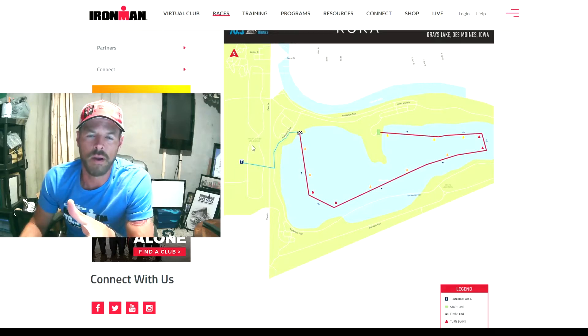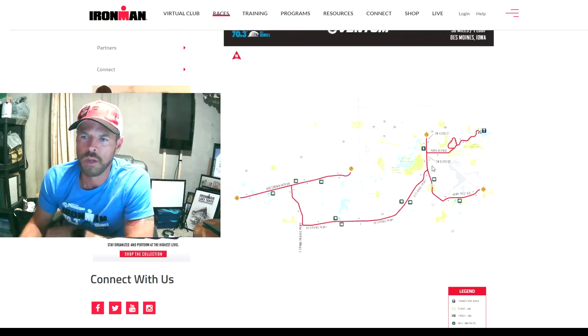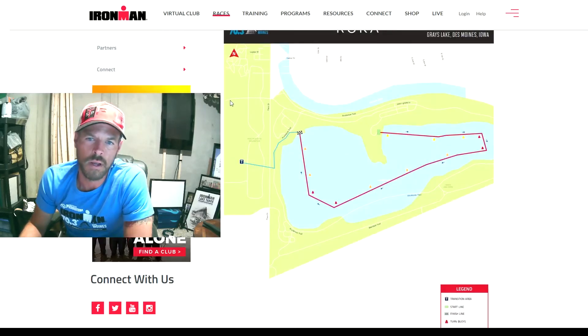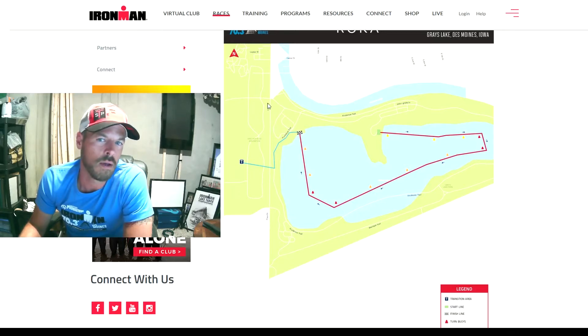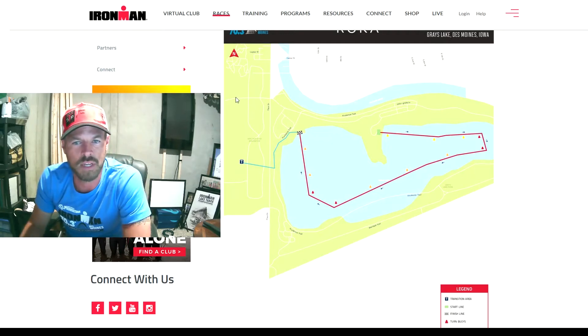Once athletes exit the swim, they're going to hop on this little road and hit the main course. If you want to see them, you can stand here — there are spectators here. But I think you get the most bang for your buck if you hurry over and catch them as they come out of transition on the bike. This is a bit of a hike and then they get their bike and come out. Maybe if you're quick and don't have kids, this is a good spot to catch people heading out on the bike.